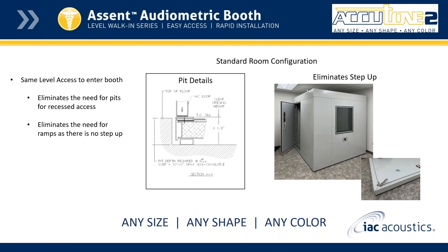Here I want to illustrate our standard room configuration. When you do have a pit, the picture in the middle shows where you need a pit of six and one-eighth of an inch in order to have the floor recessed from the booth — that way you eliminate the need for a step up. On the right side you can see the floor with the four-inch traditional panel and the isolation rails on the bottom, which creates the step up. With the low profile floor, we eliminate the need to step up, use a ramp, or have a pit.